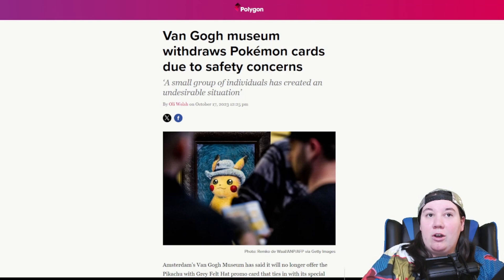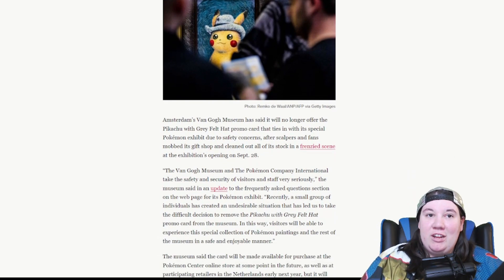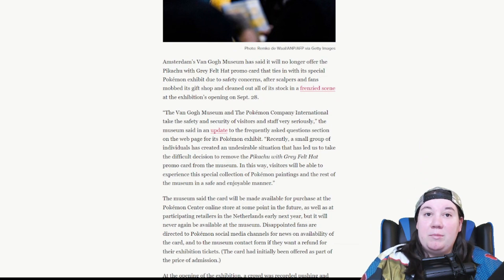Originally, Pokemon had this Van Gogh Museum exhibit in Amsterdam, but the exhibit quickly turned into chaos. Amsterdam's Van Gogh Museum said it will no longer offer the Pikachu with gray felt hat promo card due to safety concerns, after scalpers and fans mobbed its gift shop and cleaned out all of its stock in a frenzied scene at the exhibition's opening on September 28th.